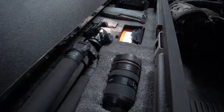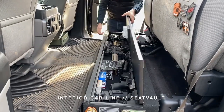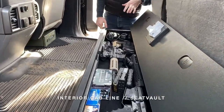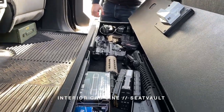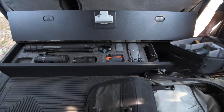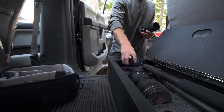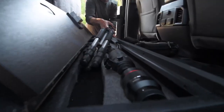Plus, firearms can be safely stored inside in case you need to fend off any would-be robbers — or just some pesky squirrels. The Seat Vault is finished with material that matches your car's interior, giving it a harmonious and unobtrusive look. And all of this can be yours starting at the low price of just $1,245.